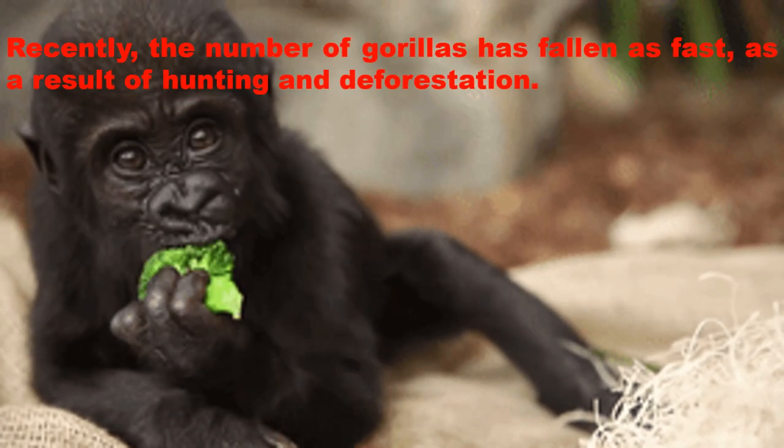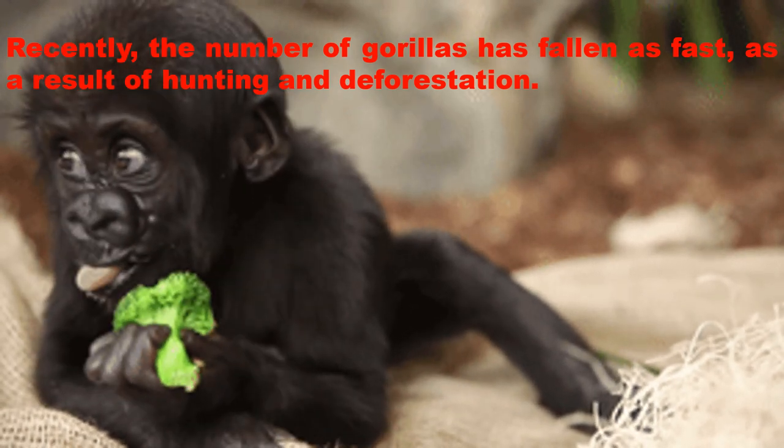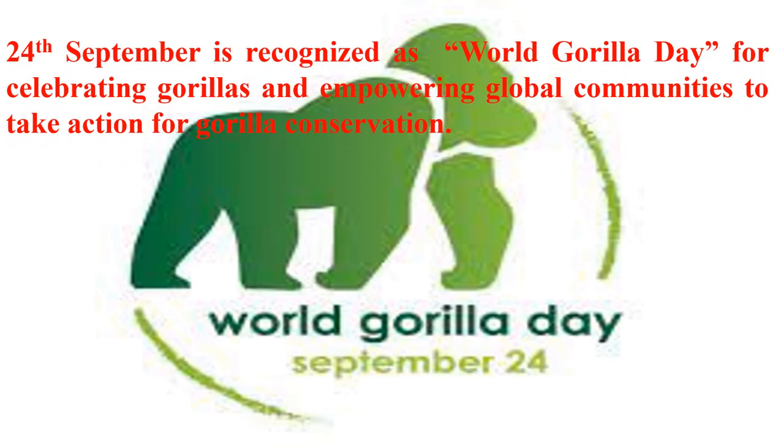Recently, the number of gorillas has fallen fast as a result of hunting and deforestation. The 24th of September is recognized as World Gorilla Day for celebrating gorillas and empowering global communities to take action for gorilla conservation.